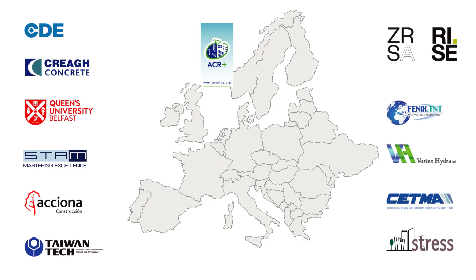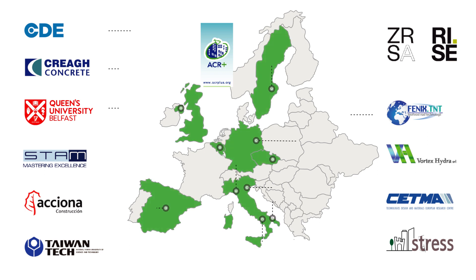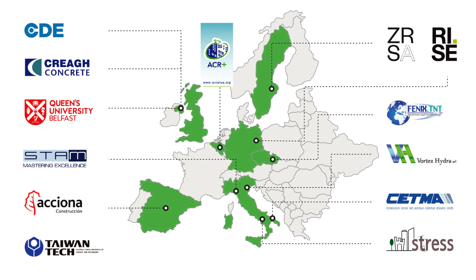The RE4 consortium is made of 12 partners from 7 countries around Europe and one non-EU country, which is Taiwan.